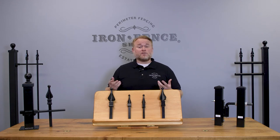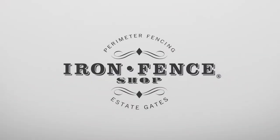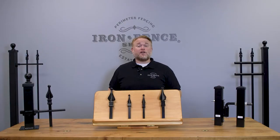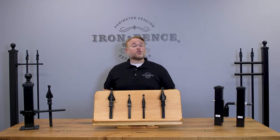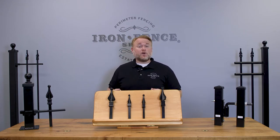Today we take a look at your options when it comes to driveway gate widths. Hey everyone, Jason from Iron Fence Shop. Whether you're considering our Stronghold Iron or Infinity Aluminum driveway gates, chances are you may have some questions on what width gate will work best for your project.